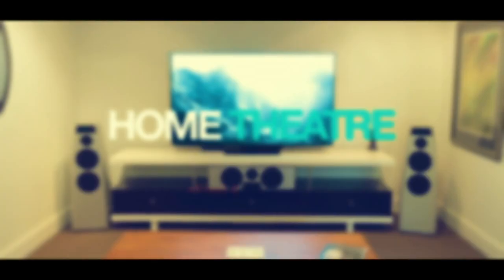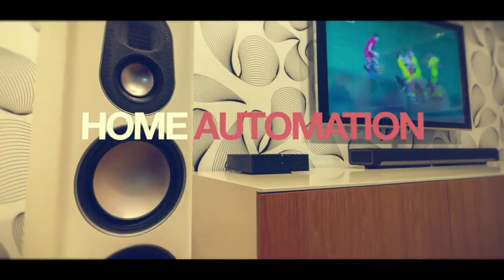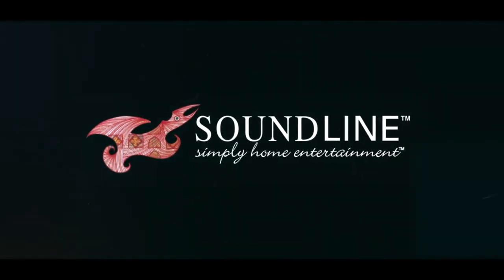Hey everyone, how's it going? My name is James and welcome back to The Soundline. Today I'm going to be talking to you about room acoustic treatment and how we here at Soundline deal with that. We have a very cool company that we work with that are based out of Istanbul.